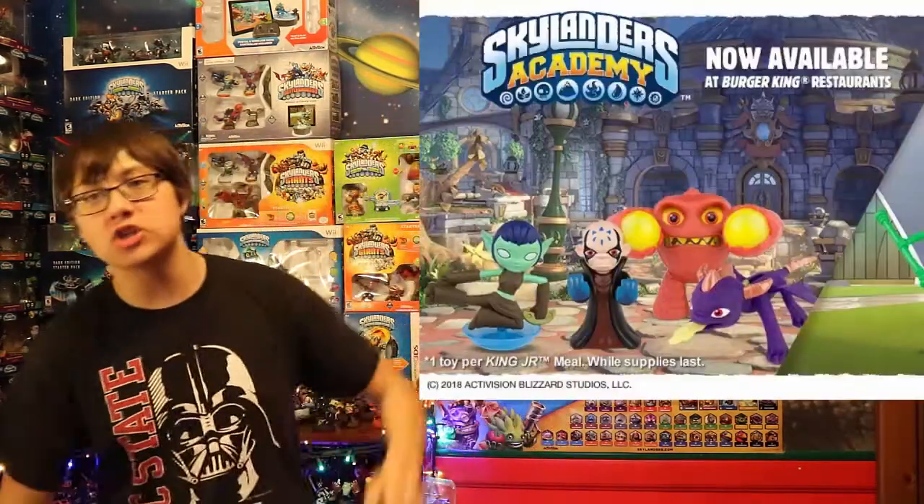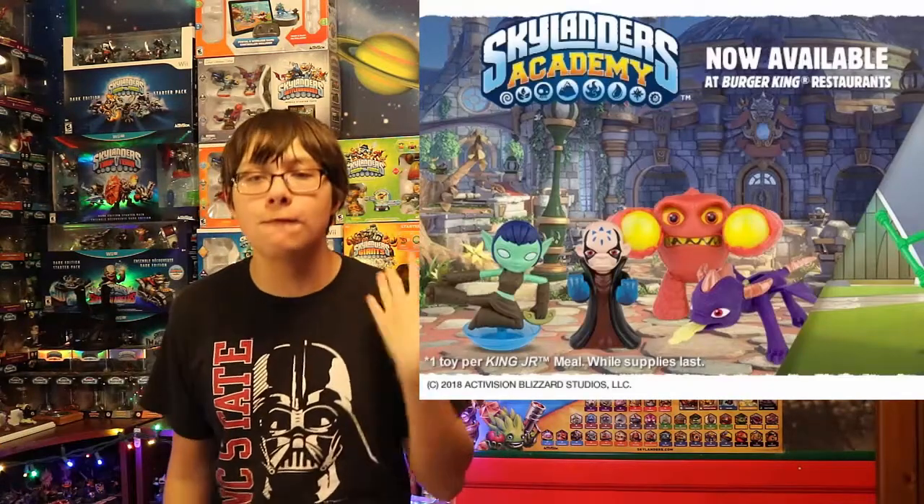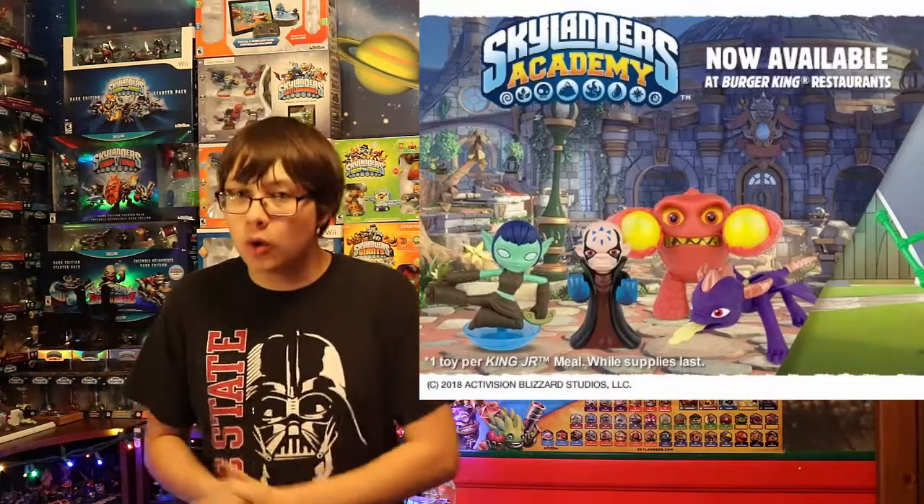I know that jap28 was able to find these several days ago at his Burger King, but I don't think they were technically supposed to be out yet. Well, now they officially are supposed to be out, and this promotional image right here has been released that shows us all four of these Burger King toys.